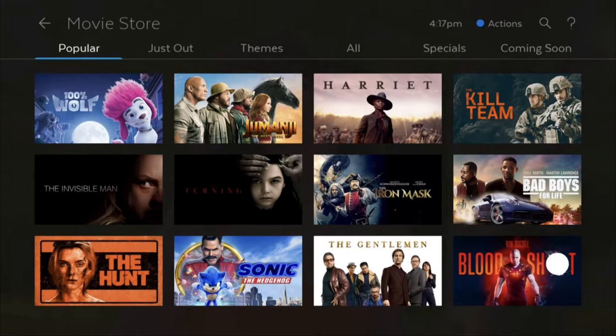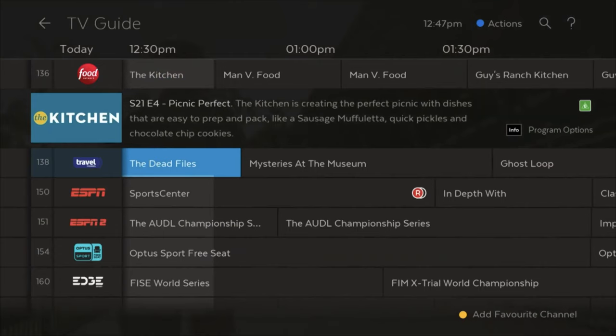And this is the new TV guide — it's really great. It shows you everything, you can add favorite channels by clicking the yellow button, scroll through them, and it's really easy to navigate. It looks amazing. That's definitely my favorite feature — the TV guide looks amazing. That's basically everything coming to Fetch TV in the next few months. Let us know what you think and what your favorite feature is going to be. Thanks for watching and we'll catch you guys in the next one.